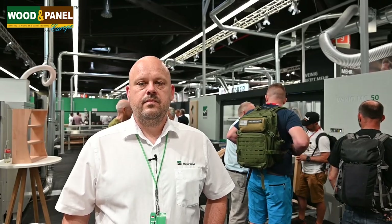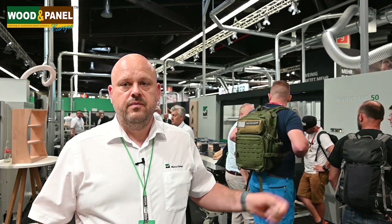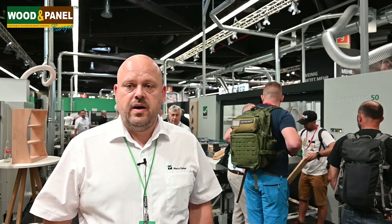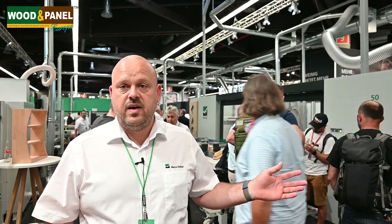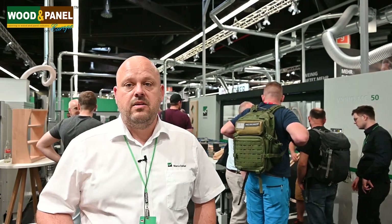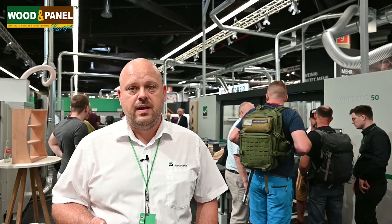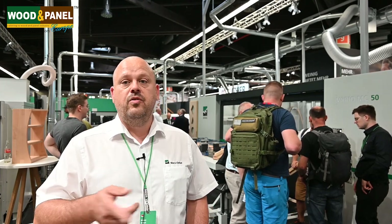We can also see another new machine here — the Vario MC50. Why don't you tell us more about this? This is the first time we show a machine like this at the show. It's our brand new Vario MC50, specially designed for small companies who need a combination of two machines in one. With this machine, we have the proven CNC techniques combined with table processing, and we also have a surface table where we can make doors. A big advantage is that you can prepare panel parts outside the machine while the machine is producing single parts.